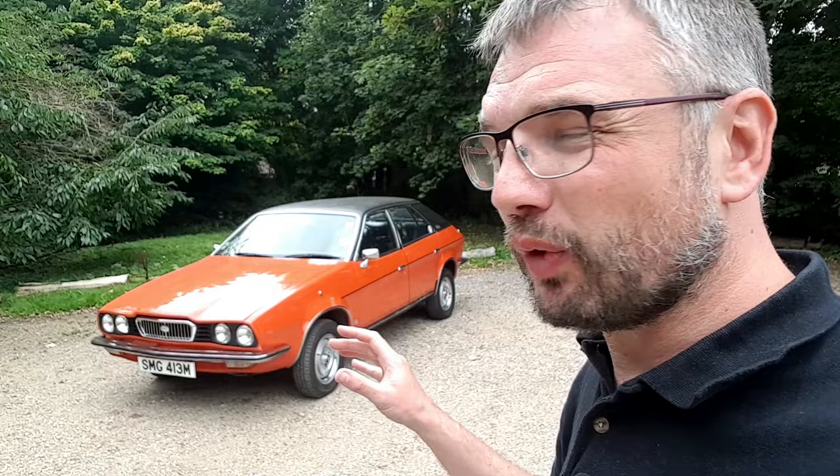So that was the Wolseley 2200 — a particularly interesting example. It's nice to finally spend some time with one; I've not done very many miles in these wedge Princesses at all, so it's been an eye-opening experience. But what's the Ambassador going to be like by way of comparison? You'll have to stay tuned and we shall find out in the next video.